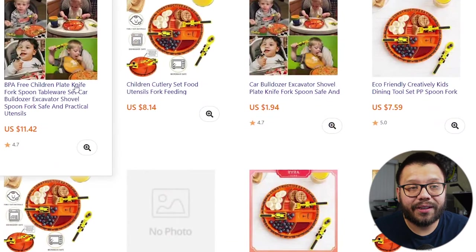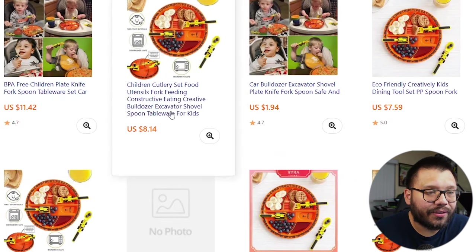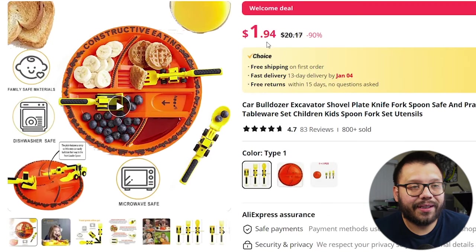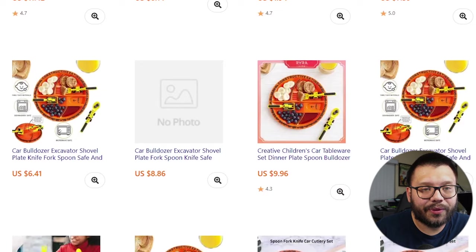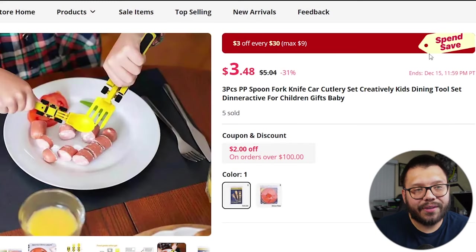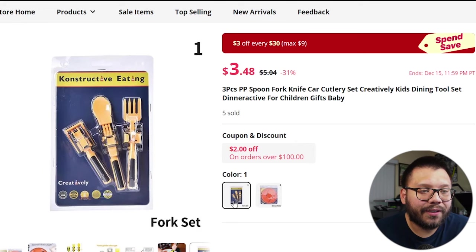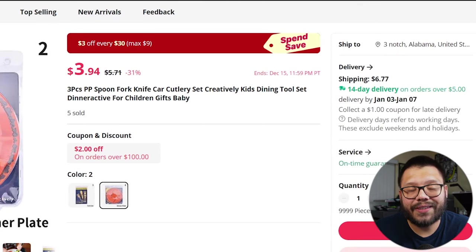It'll take you to a website with a bunch of different images that look exactly or more or less like the one you just searched. We have different price ranges — this one is $1.94, this one's about $8. After searching a few images, I found one with two different sets: they sell the fork and spoon separately, and the plate separately. The utensils come out to $5.04 and the plate to $5.71 with a shipping fee of $6.77.